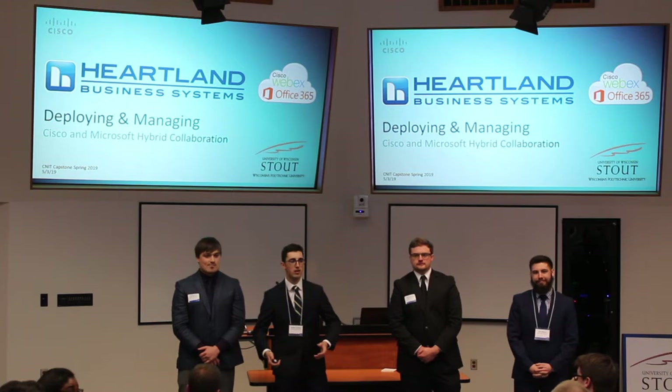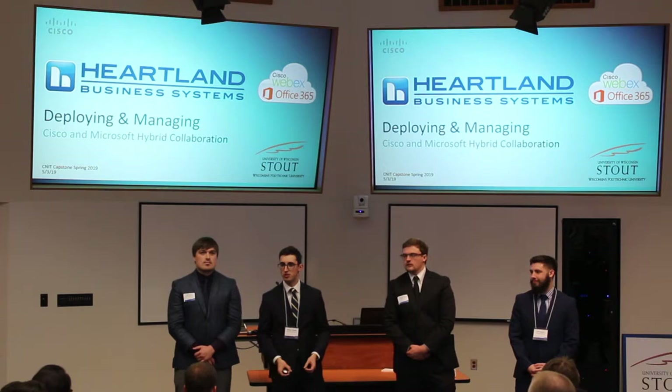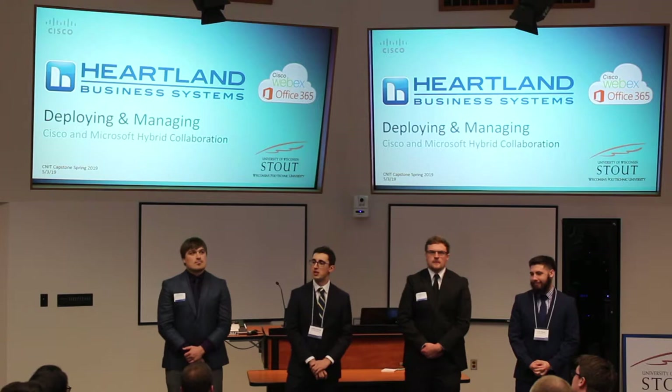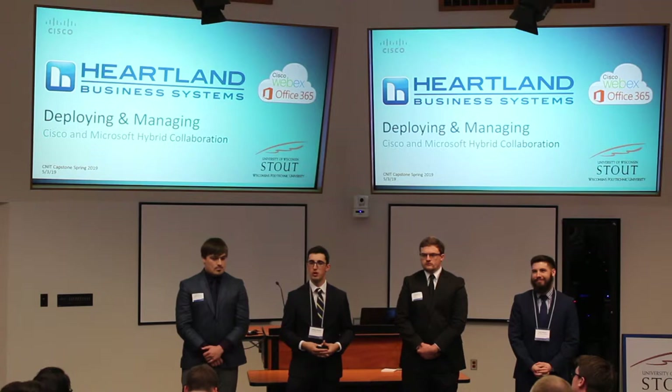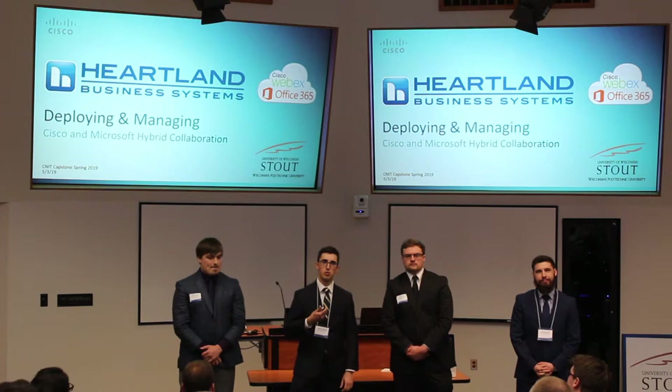As we begin, I want to thank all the groups that went before us at the advisory board meeting and all the people that came in. I really like the technologies we got to see, especially the Target, Menards, and LEMC groups with their information management and disaster recovery solutions. I feel like we put all our projects together to have a really cool, robust, modern network. My name is Brent Yarn, and I was our senior cloud engineer.